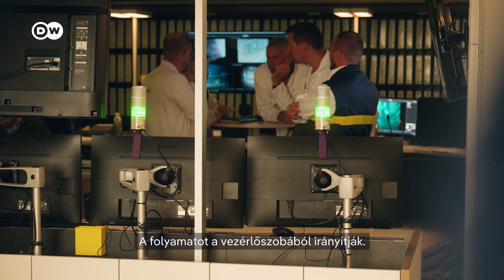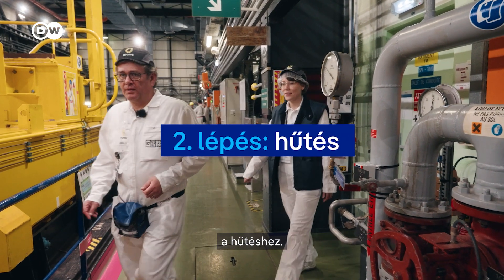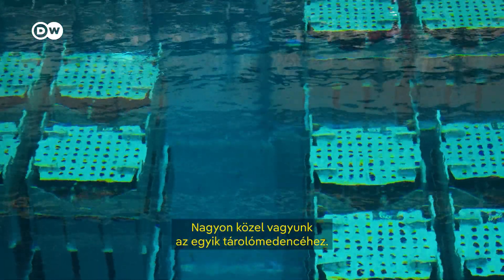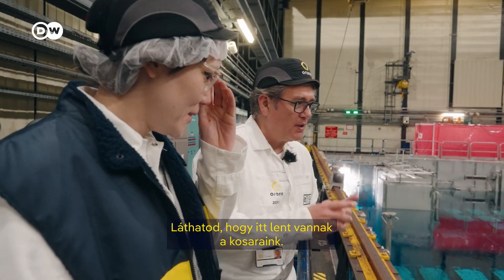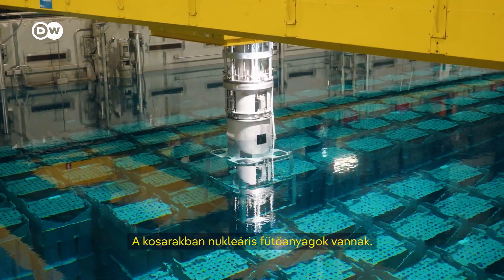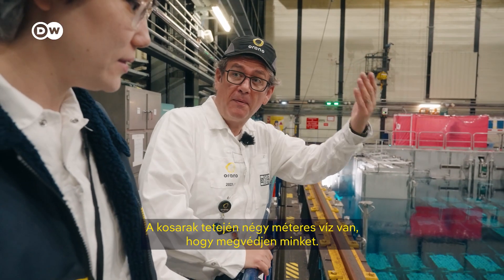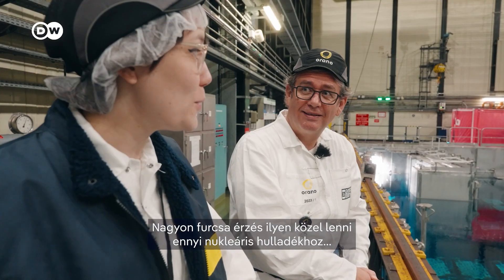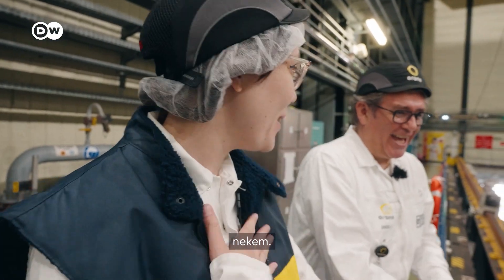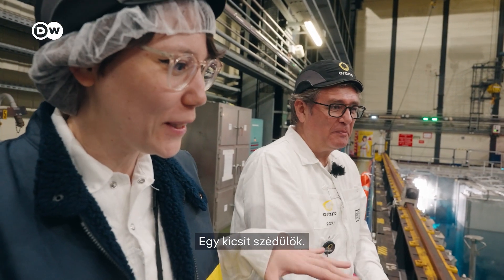You are very close to one of the storage pools. You can see that we have baskets down here — there are so many. In the baskets, we have nuclear fuels. We have four meters of water on top of the baskets to protect us. It feels really strange, though, to be this close to this much nuclear waste. I understand — I am used to that, but I had a first time here too.